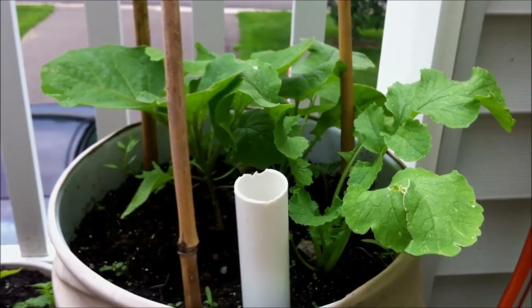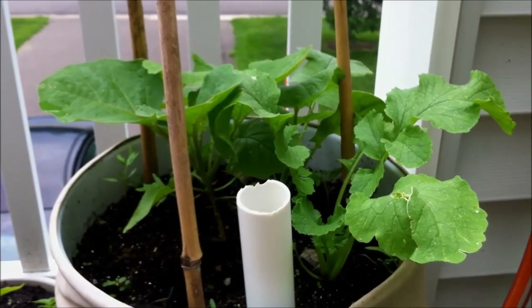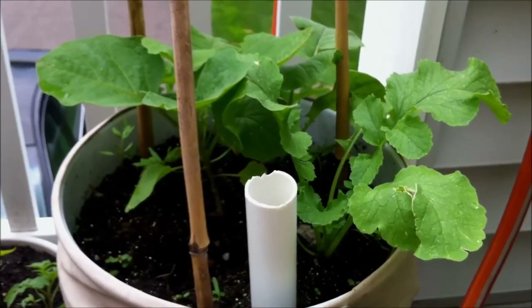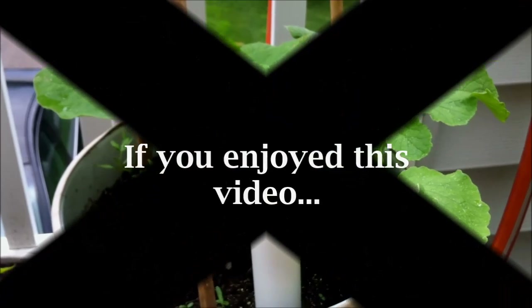That would be it for my top five companion plants. Please like and subscribe if you'd like more tips on patio and urban patio gardening. I have quite a bit of experience and a lot of information to share, so stay tuned for more — thank you!